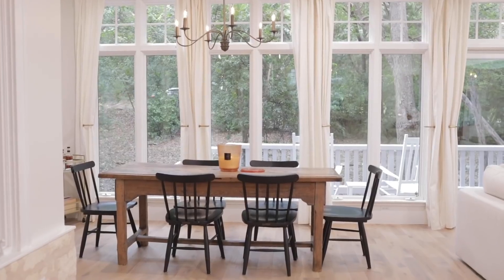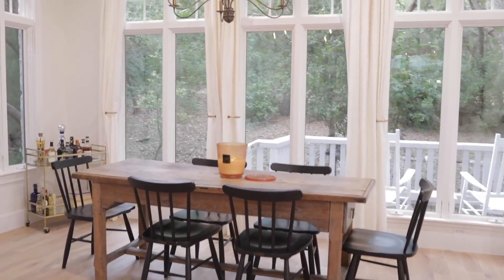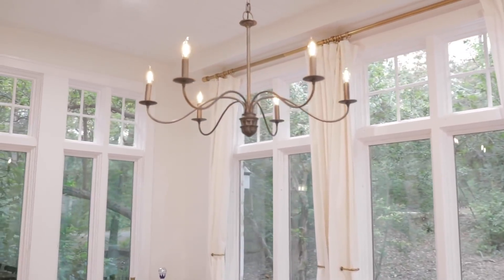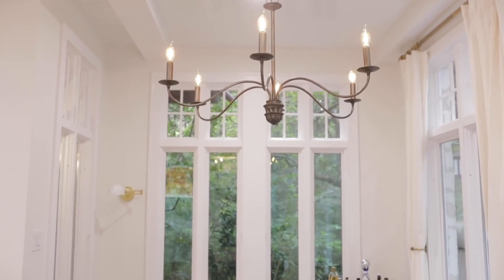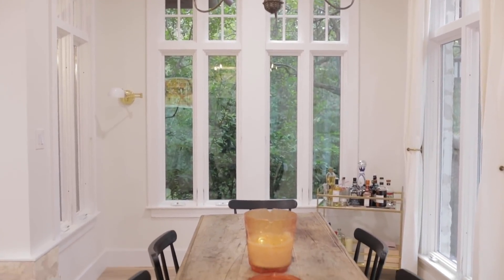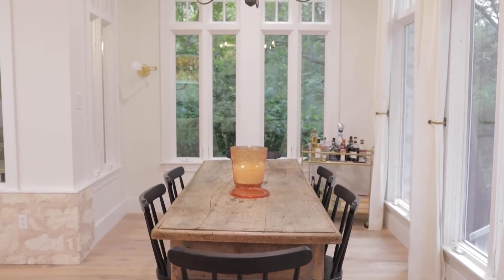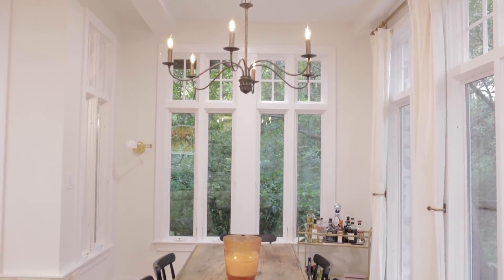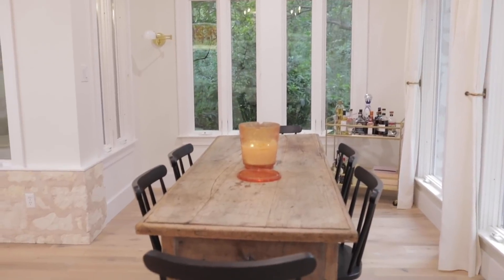Right behind our couch is our little dining room moment. We went back and forth about where the dining room table would go and needed the perfect size so it didn't look overcrowded. This little nook was the perfect place. We're still going to create something on the back wall where the bar cart is — maybe a little buffet table. We wanted a casual dining space, not a formal one, which we never used at our old house.